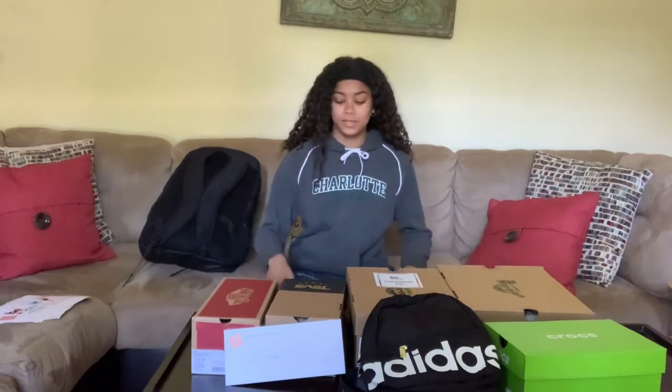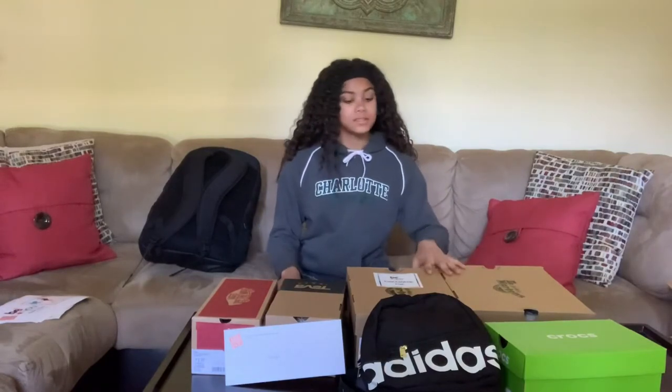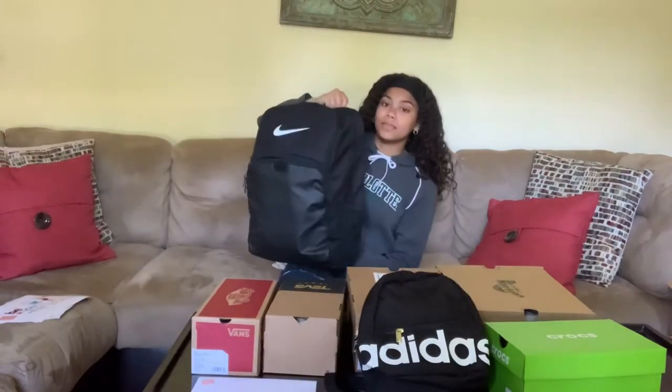Okay, so what you can see here is that we have a whole bunch of shoe boxes. We got some Vans, some Tevas, some Doc Martens, some Crocs. They gave me this small Adidas bag and this Nike foot bag.